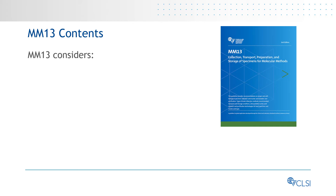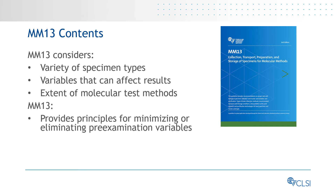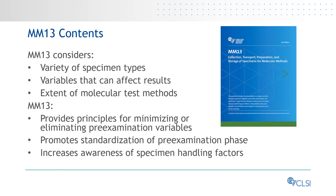MM13, in response to the variety of specimen types, the many variables that can affect examination results, and the extent of molecular test methods, provides general principles for minimizing or eliminating pre-examination variables for all molecular tests and specimen types. This guideline is also intended to promote standardization of the pre-examination phase of testing and increase awareness of the specimen handling factors that affect molecular examinations.